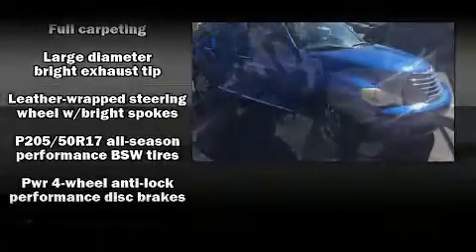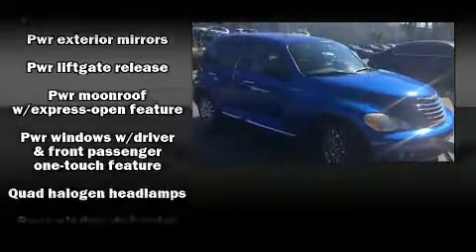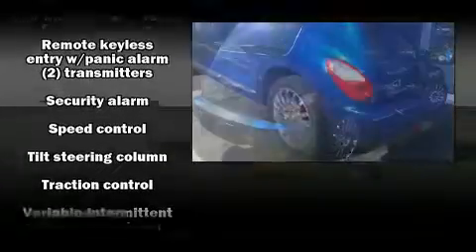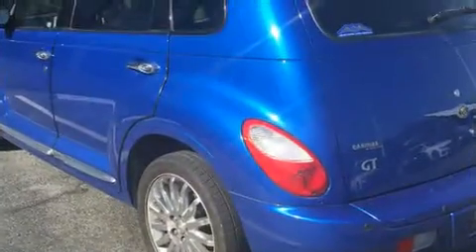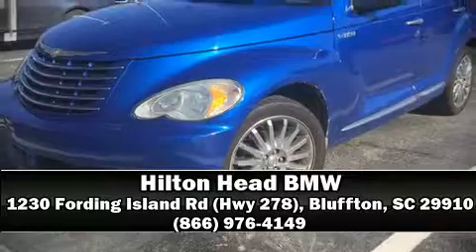Chrysler also prioritized safety and security by including dual front impact airbags, knee airbags, traction control, ignition disabling, and four-wheel disc brakes with ABS. Stop by our dealership or give us a call for more information.